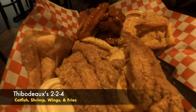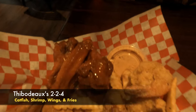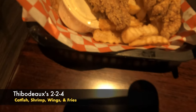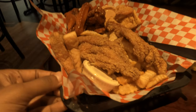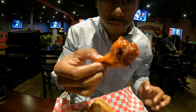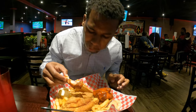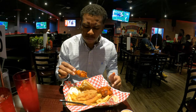I had the 224, which comes with two pieces of catfish, two pieces of shrimp, and four wings. Everything was good — I don't have any complaints. The catfish was amazing; they had a great tasting seasoning on it that I couldn't quite put my hand on, but it was amazing. The hot wings weren't just regular hot wings — they had a special kind of buffalo sauce that was unusual to what I've tasted before, but it was amazing. I'm a hot sauce connoisseur, so I absolutely loved it.